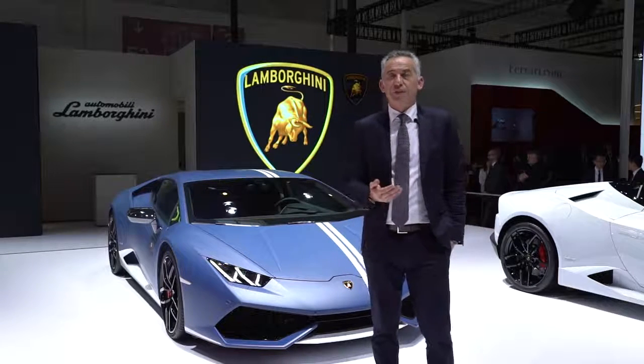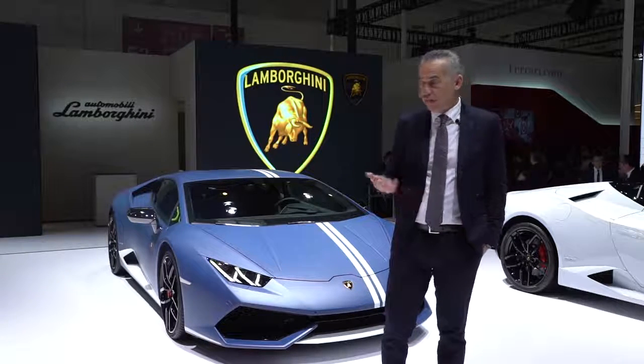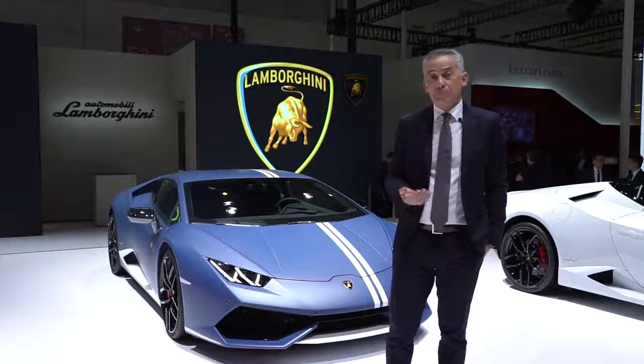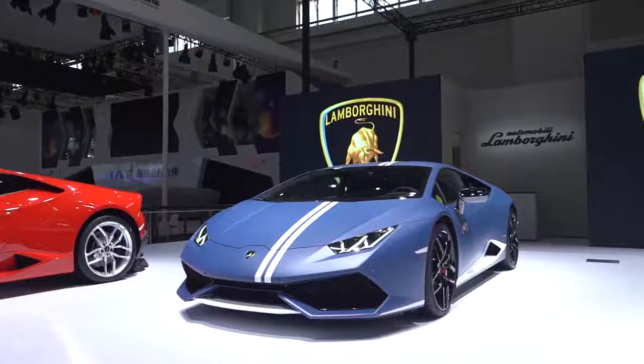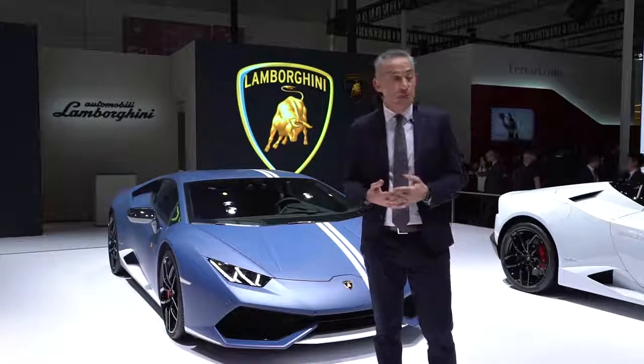The most important feature of the Huracan model is the 10-cylinder naturally aspirated engine that characterizes all these cars. Additionally, in the Avio we have the four-wheel drive system, which is one of the most important characteristics of Lamborghini.